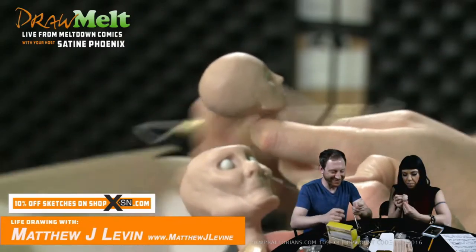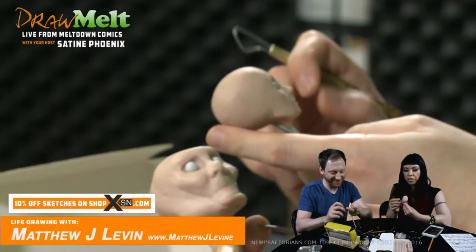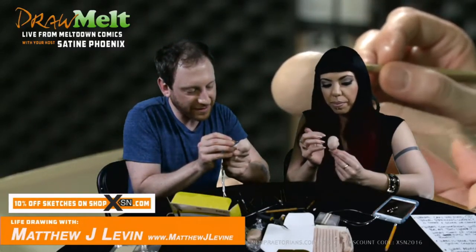For people that are watching, if you're interested in past or future episodes, you can follow us on facebook.com/drawmelt. So if we have Matt back on the show, you'll be prepared with your sculpting hand. I definitely want to come back. You'll be back — good.